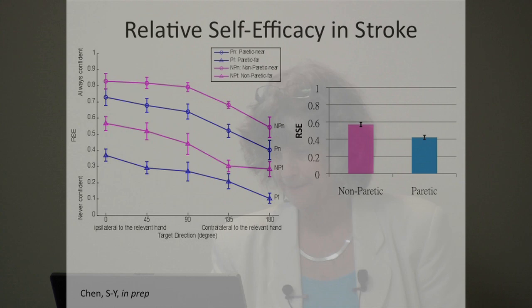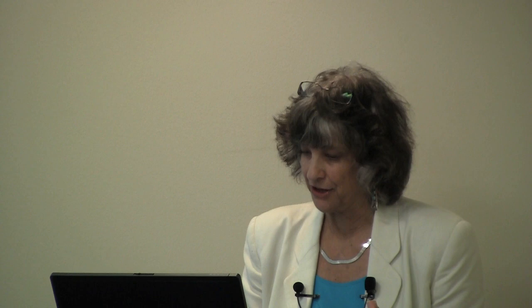For stroke subjects, a very similar pattern emerges — but now instead of dominant versus non-dominant, we have non-paretic (pink) versus paretic (blue) limb. They are least confident when targets are farther from the midline and when using the paretic limb. We did see a difference between people with right paresis versus left paresis, though the N is quite low. For people with right paresis — which is the dominant limb — the two confidence graphs are very close together, whereas with left paresis there's quite a large difference between paretic and non-paretic limb confidence.